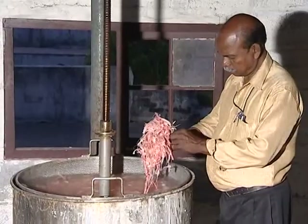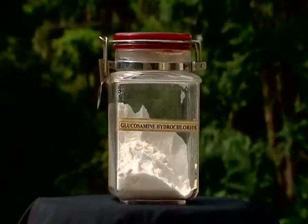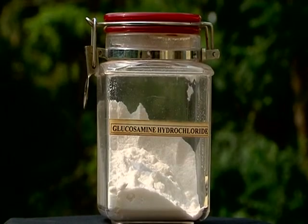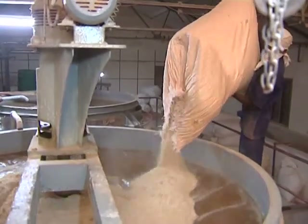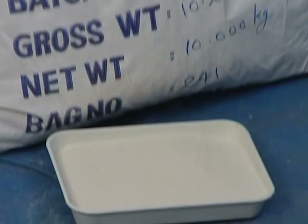Chitin is a linear polymer of anhydro-N-acetyl-D-glucosamine. Hydrolysis of chitin by concentrated hydrochloric acid (HCl) produces glucosamine hydrochloride. De-acetylating it in hot concentrated sodium hydroxide solution — caustic soda — produces chitosan.